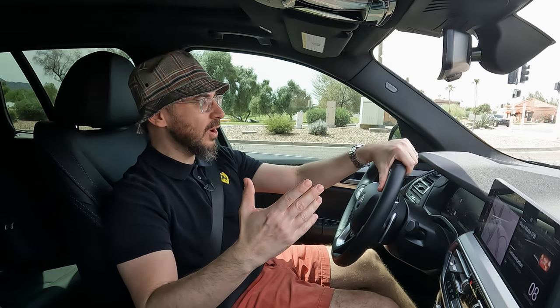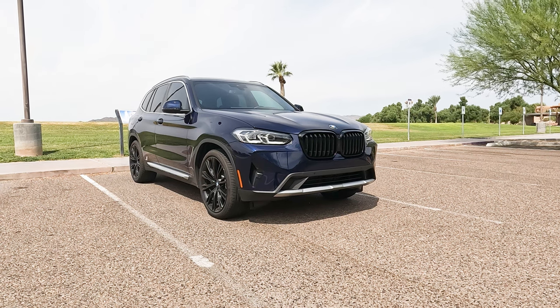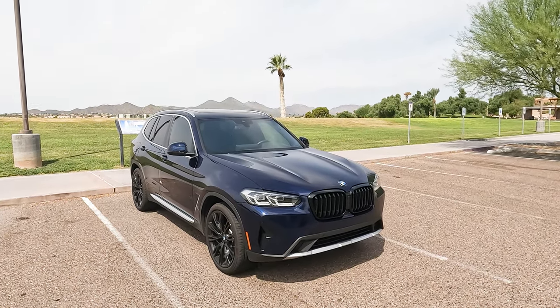Guys, welcome back. We're on the Desert Row today. We have this awesome 2022 BMW X3. This is the refreshed model. We're going to talk about some of the changes. But before we do that, make sure you click the thumbs up button. These videos take a lot of work to do, and Alex and I put in tons of man hours to make sure you guys are getting some awesome content here. So smash that like button, leave a comment — we will answer all of them.